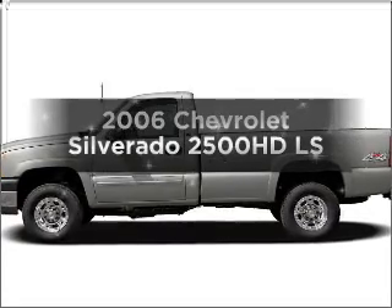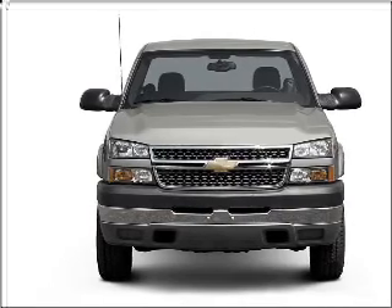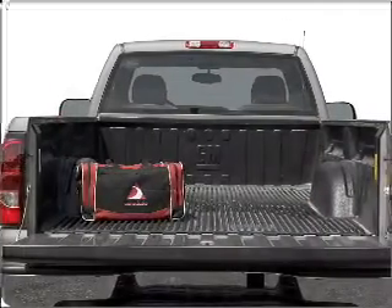Imagine yourself in this 2006 Chevrolet Silverado 2500 HD. This is the set of wheels you've been looking for. With a powerful 8-cylinder engine connected to a smooth shifting transmission, the anti-lock braking system will keep you safe on the road.